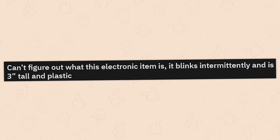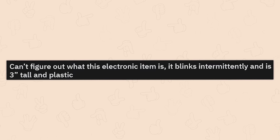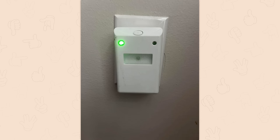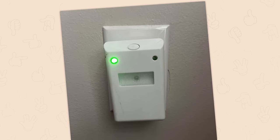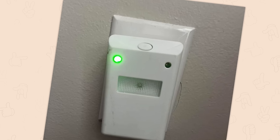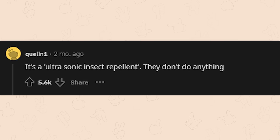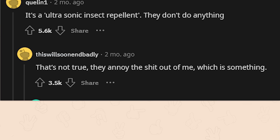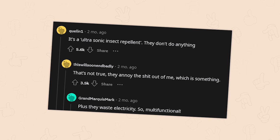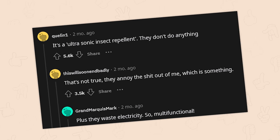Can't figure out what this electronic item is — it blinks intermittently and is three inches tall and plastic. Is that not one of those really stupid fake anti-bug devices? It's an ultrasonic insect repellent — they don't do anything. That's not true: they annoy the hell out of me, which is something. Plus they waste electricity — so multifunctional. Yeah, I used to think those things worked — they don't.